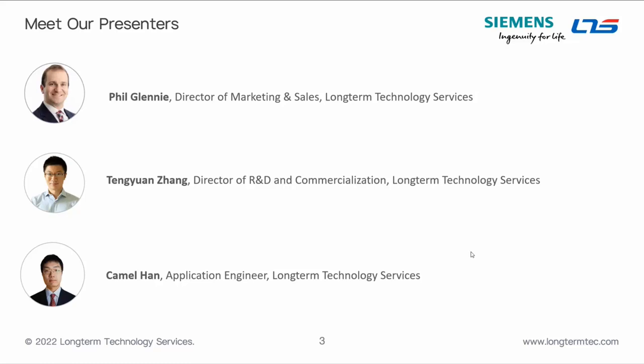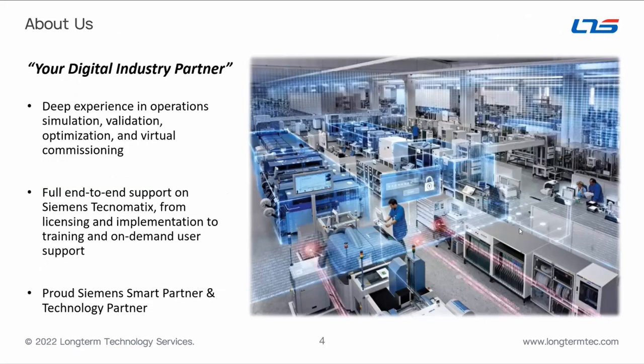A little about the presenters: I'm the Director of Marketing and Sales at Long-term Technology Services, joined today by my colleagues Atongwen and Camel who will walk us through the live demo. We are a Siemens Certified Smart Partner and Technology Partner, meaning we are certified experts on the solutions we're showing today. Technology Partner also means we do our own in-house software development for customers with unique use cases.